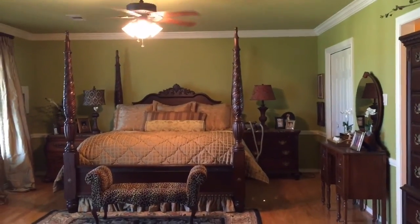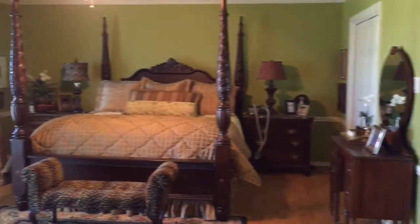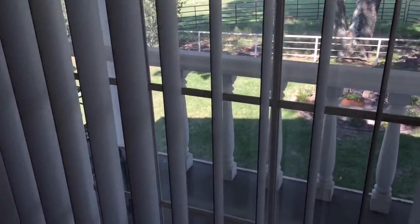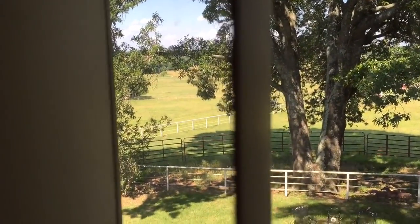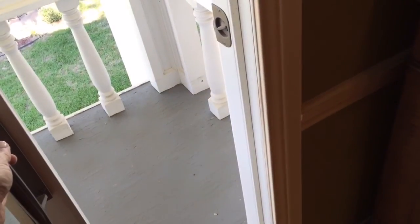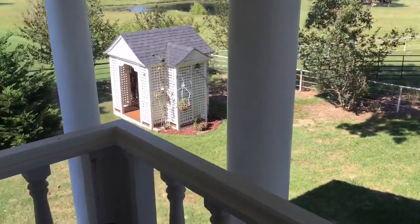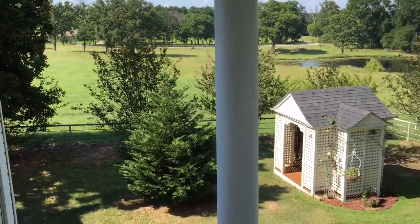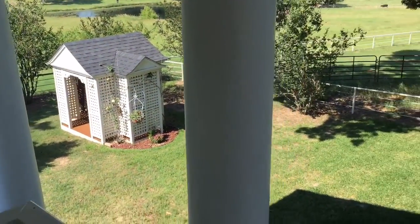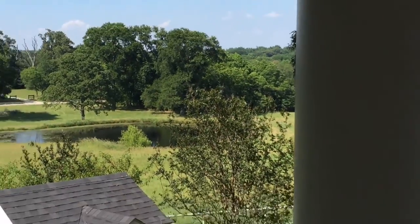The master suite itself is very spacious and features an additional closet. It has its own balcony that overlooks this gorgeous 20-acre property. From the balcony you can see the spring-fed pond out there across the property.